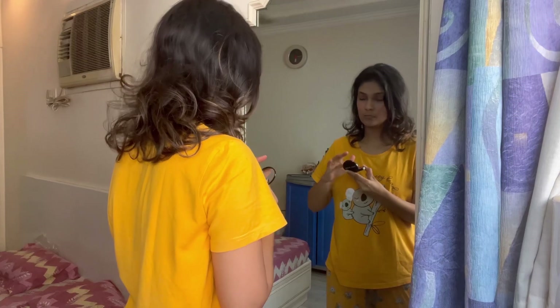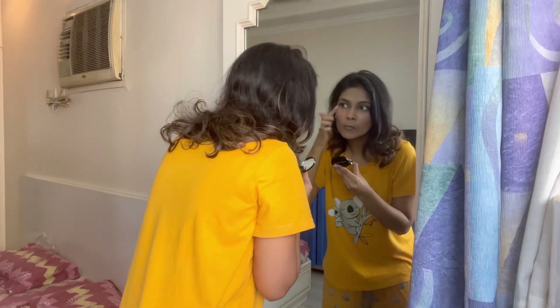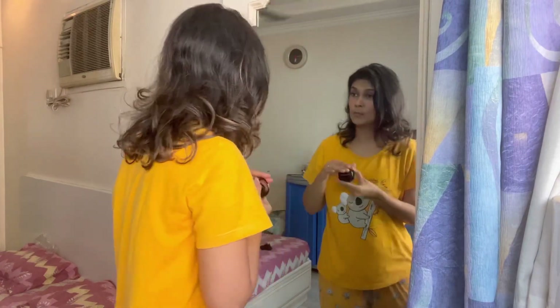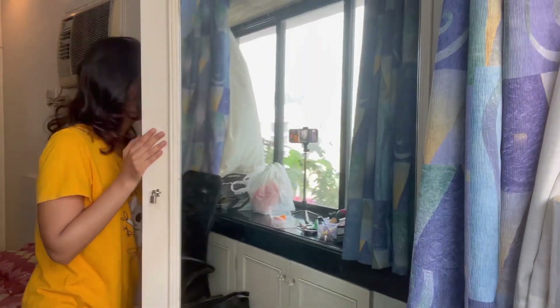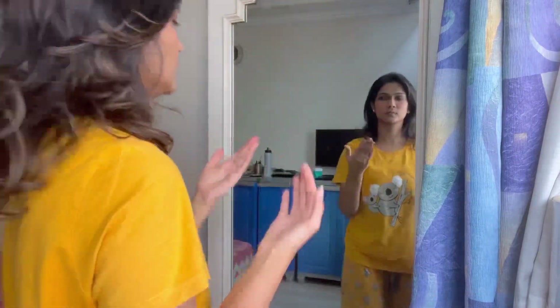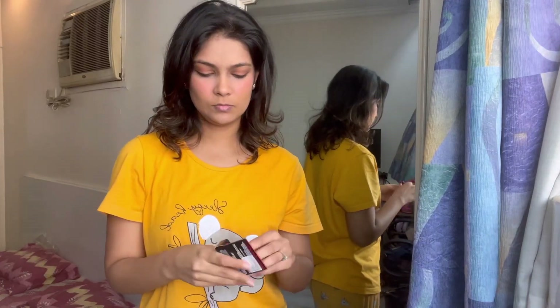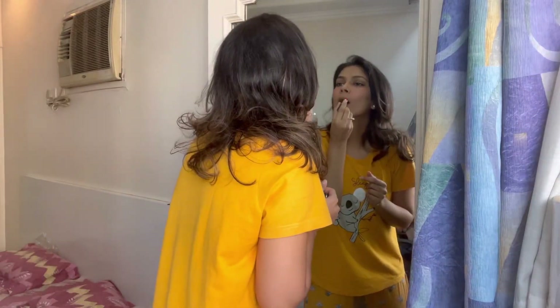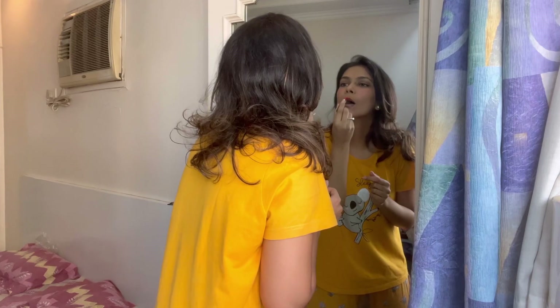After that I use a highlighter — just a little. I don't use highlighter that much because at daytime events it can look a bit too much. The Bobby Brown highlighter doesn't even look like a highlighter — it looks more like a blush. Now for the lipstick: it's MAC's shade 'Lady Danger,' which is a coral red shade. It looks really nice on the lips.